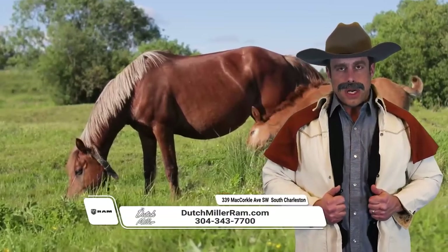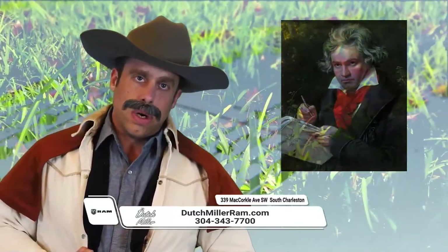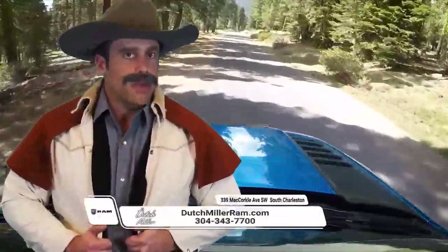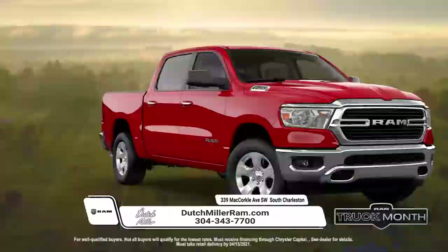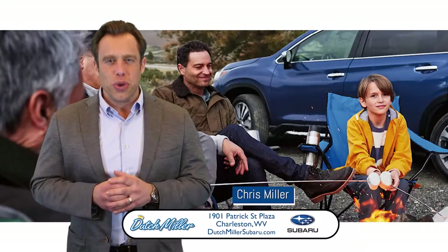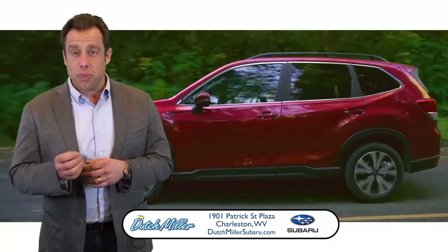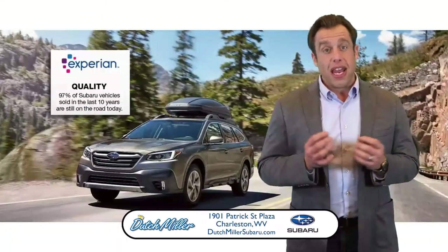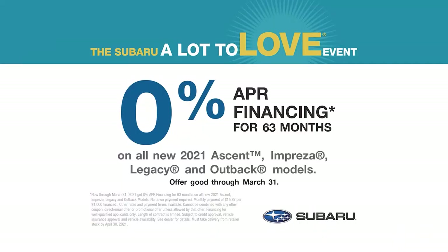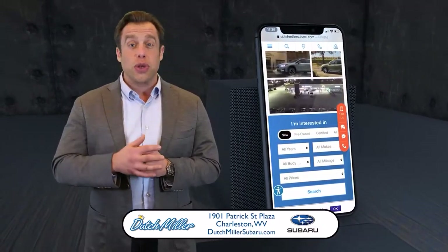Coming out of the cold and into springtime, hit all your favorite spring break spots in a brand new truck from Dutch Miller Ram of South Charleston. Right now during Ram Truck Month, get 0% financing for up to 84 months on a 2021 Ram 1500 Bighorn. At Dutch Miller Subaru in Charleston, we take pride in spreading the love — for our customers, our team, and our product. Subaru continues to build, dollar for dollar, some of the best models on the road today. In fact, there are more Subarus 10 years or older on the road right now than any other manufacturer in the country. For a limited time, get 0% financing for 63 months on select models. Text or chat now at DutchMillerSubaru.com.